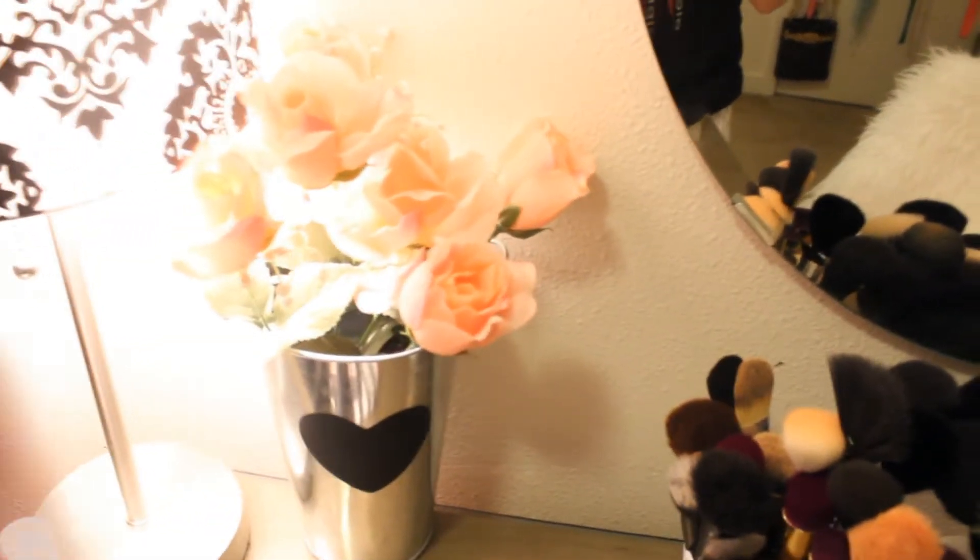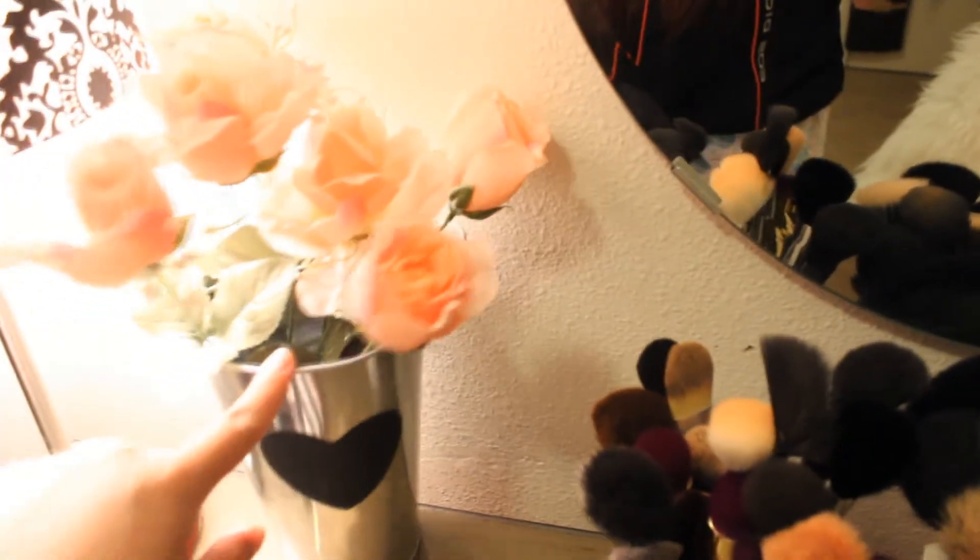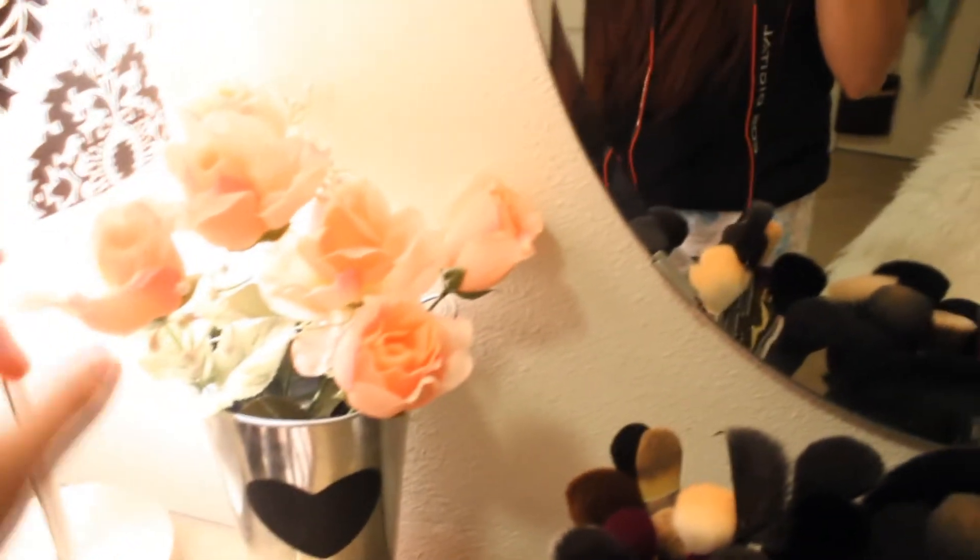Over here I have a little tin can thing that I got from the dollar section at Target, and I put these fake pink roses that I got from Michaels in it, so I thought that was really cute.